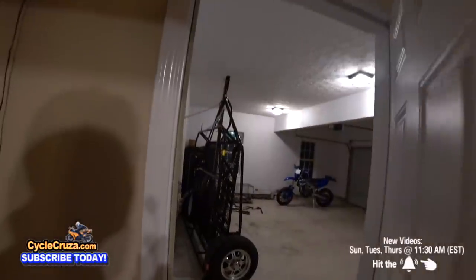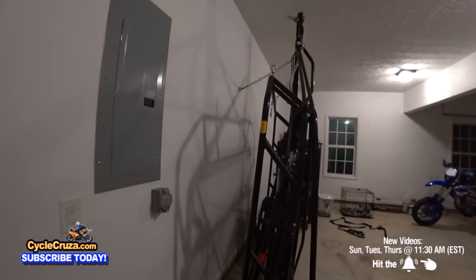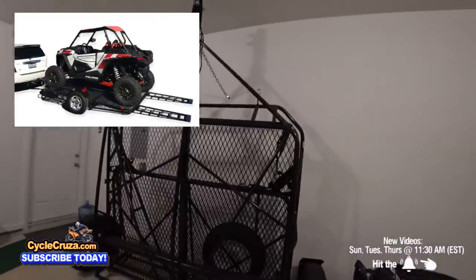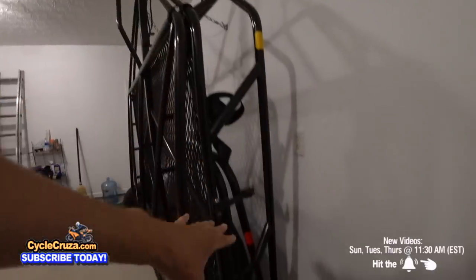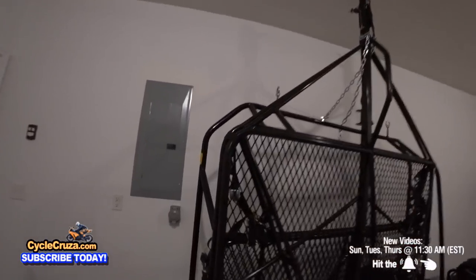BAM — just bought this! Is this awesome or what? It's a stand-up trailer for UTVs, ATVs, motorcycles, and anything else that fits on it. It takes up very little space in the garage, stands completely upright, folds up, and you can do this all yourself. I took it off my SUV, rolled it in here, folded it, and lifted it up all by myself.